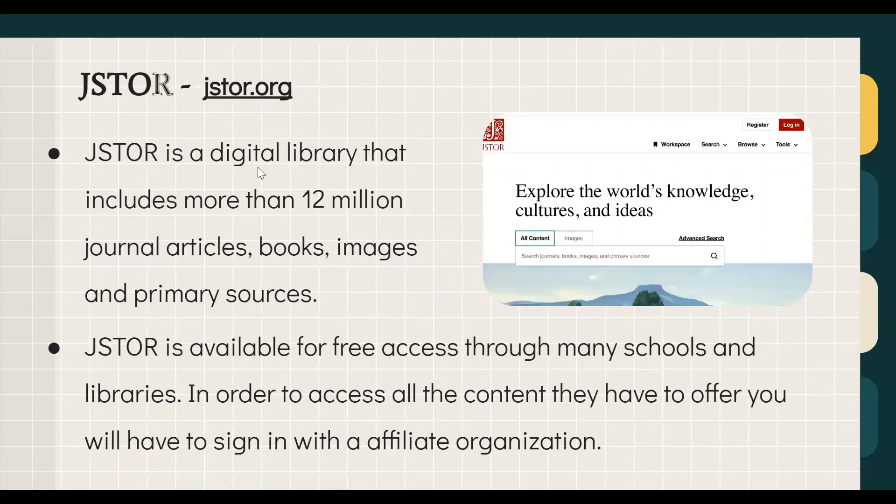JSTOR is a digital library with more than 12 million journal articles, books, images, and primary sources — very helpful when researching a topic in depth or studying historical events, since primary sources can strongly support arguments. It is available for free through many schools and libraries, but to access all content you must sign in with an affiliated organization, so it's less accessible than Google Scholar. We've included an image of the website on screen.